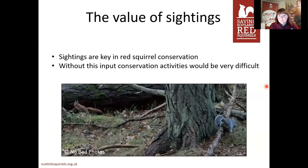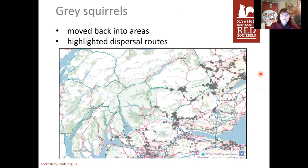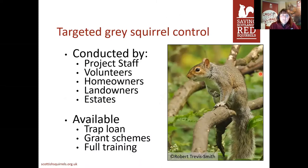Sightings are really key in red squirrel conservation — without them all our activities would be extremely difficult. As I mentioned, grey squirrels have been moving back into areas they had been removed from, and dispersal routes have been highlighted. One of the other activities we do is targeted grey squirrel control, focusing on specific areas. There are lots of people involved in this: staff when in post, volunteers, homeowners, landowners, estates.